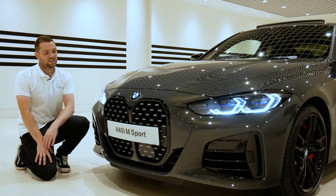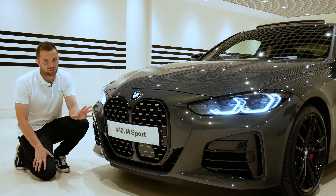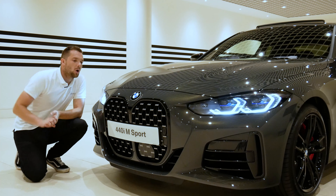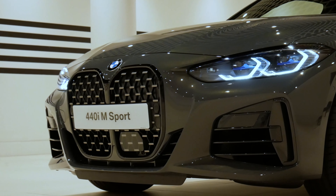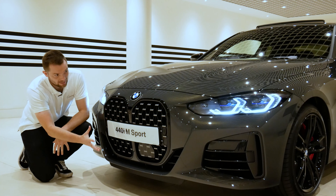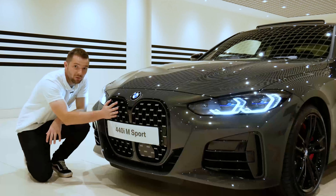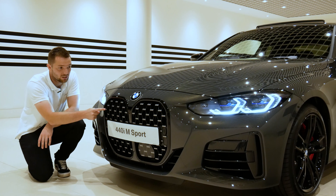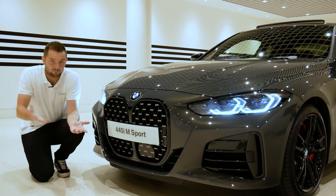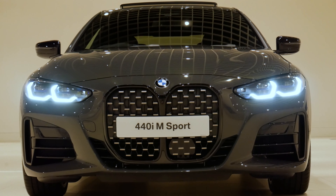Let's begin with the elephant in the room — the front end. My honest opinion? I love it. The grilles are big, but they suit the car. There are some really lovely lines down here and it's a honeycomb effect. You get the honeycomb effect standard on every single 4 Series, which used to be reserved for the high performance models. This is a 440i, but you get the honeycomb on every single model.